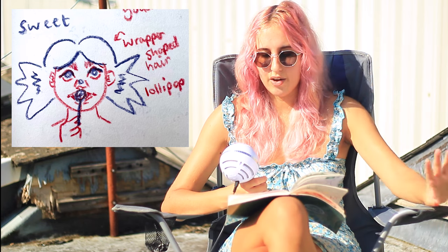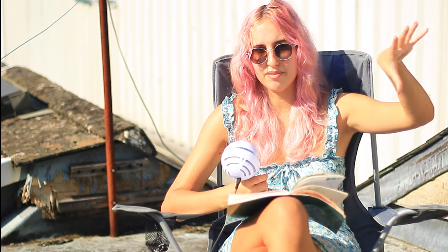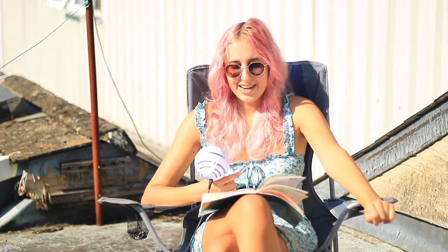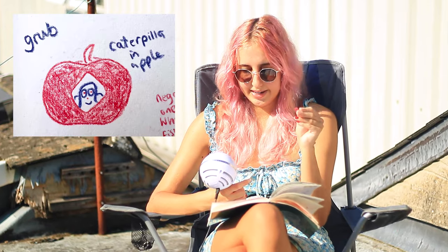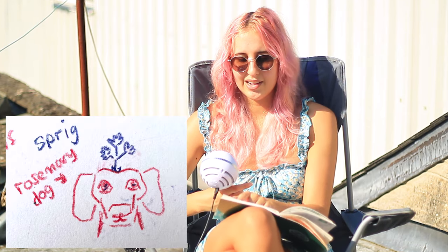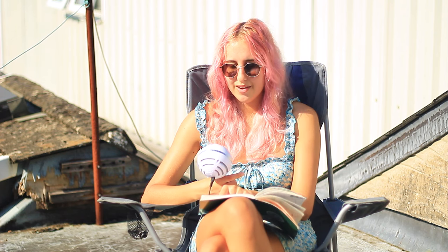The third prompt is Sweet — I had the idea of doing a young girl whose hair is in the shape of a sweet wrapper, which I thought would look really cute. Number four is Grub — I've just gone for something really simple, an apple and a caterpillar. Number five is Sprig — I really struggled with this one, so I've gone for a cute dog with a sprig of rosemary coming out of its head. Number six is Eye — I'm going to do an eye in the shape of a heart.